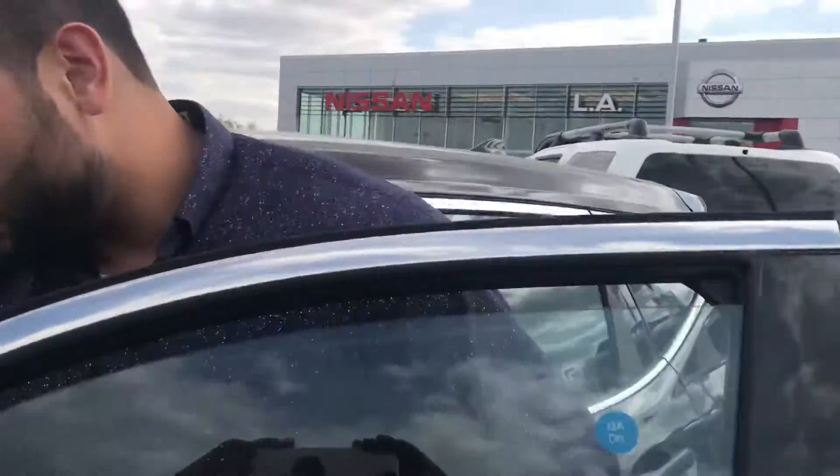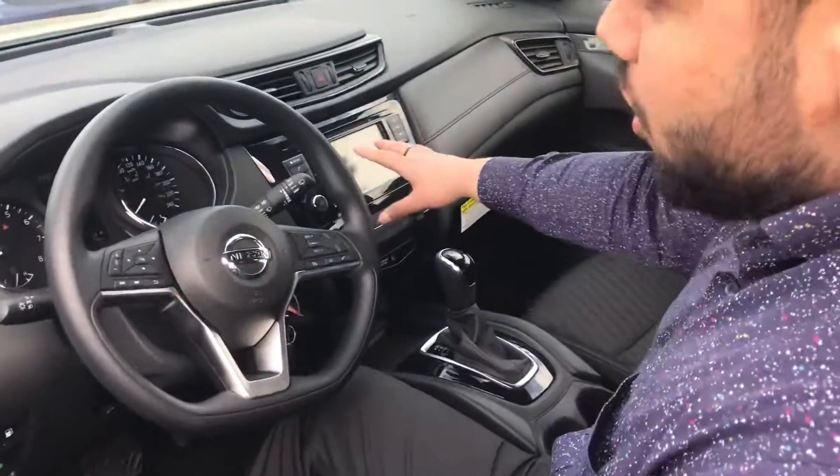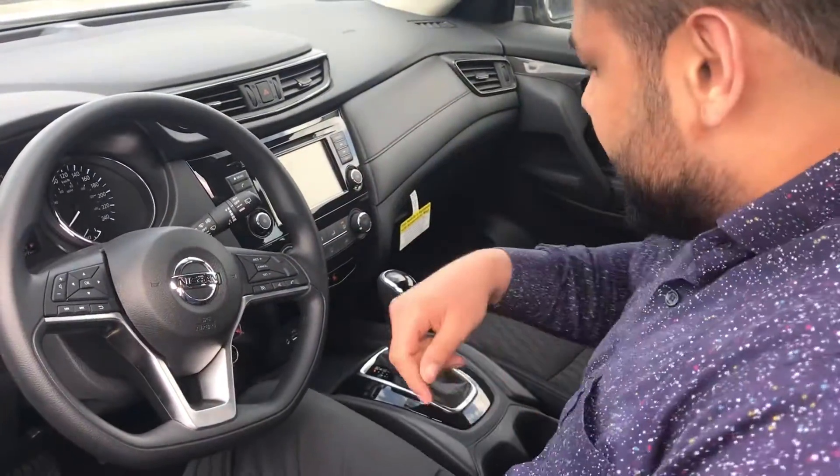Taking a look inside, we've got blind spot warning lights right there. It's going to have your Apple CarPlay, Android Auto, and heated seats.